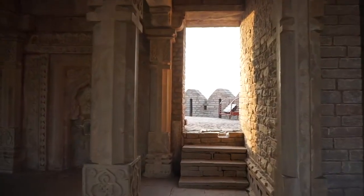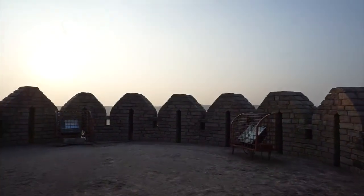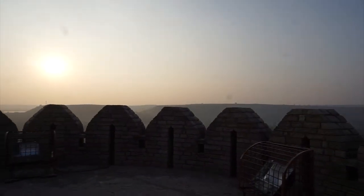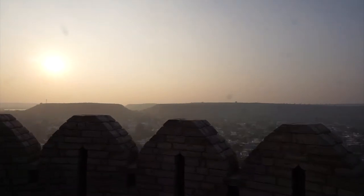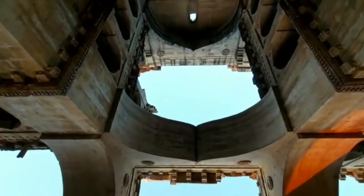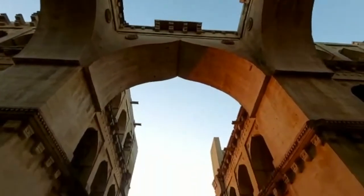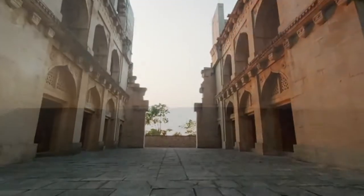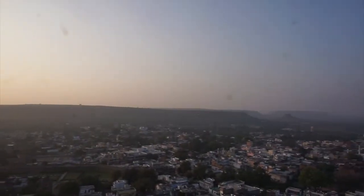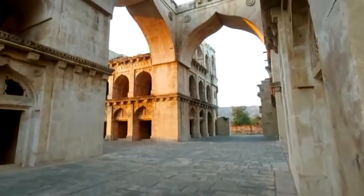Chanderi, a vibrant town situated in a distinct setting along the southwestern side of the Betwa River in the heart of Madhya Pradesh, has embraced eventful medieval monuments and artistic heritage in its lap. Strategically located on the major trade route of central India, this small town has enticed every king and ruler over successive dynasties.